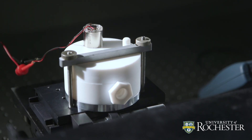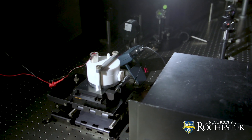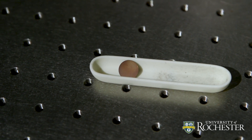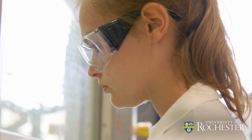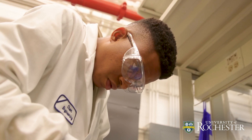While this technique has been around for years, what's new is using it to rapidly and systematically test how effective different materials are as catalysts for creating nanoparticles. Compared with wet chemistry, nanoparticles are produced much more quickly using this method, and they are more uniform and more active.